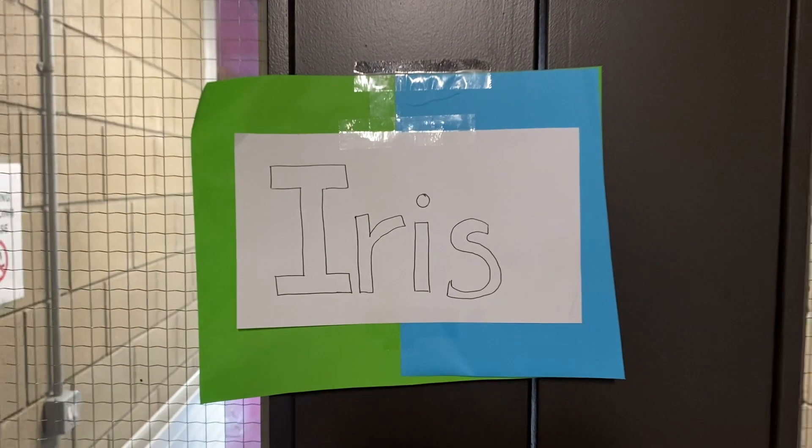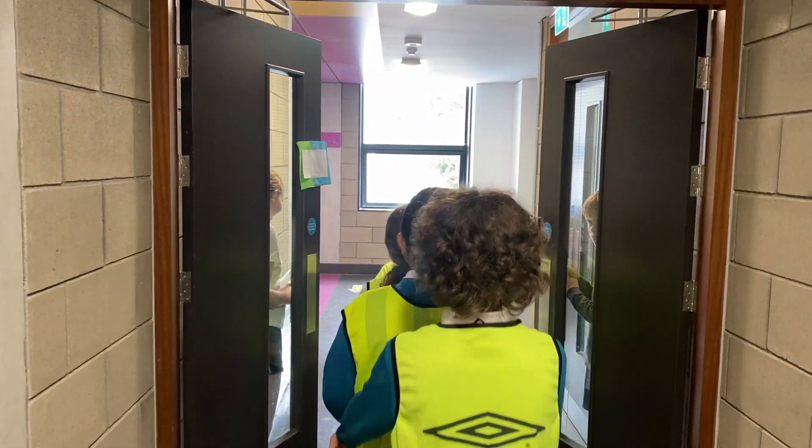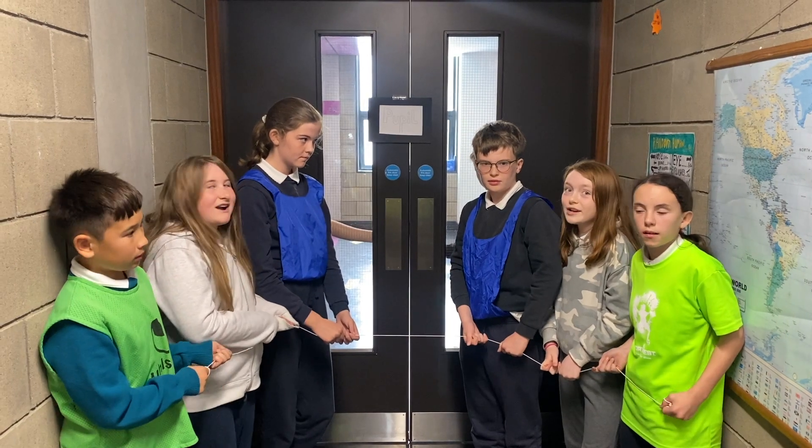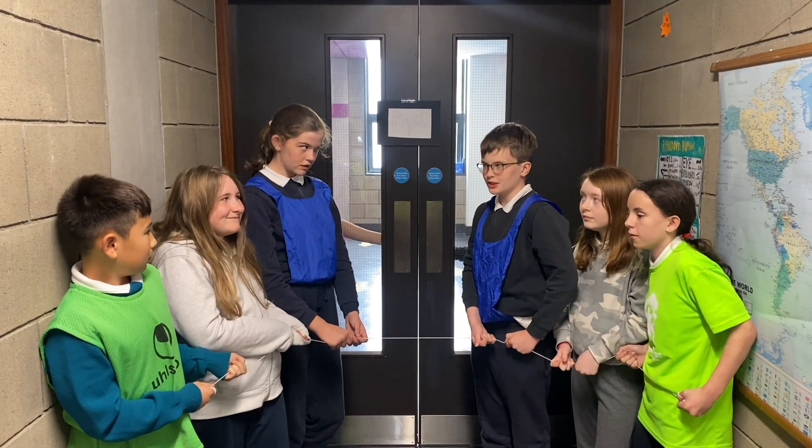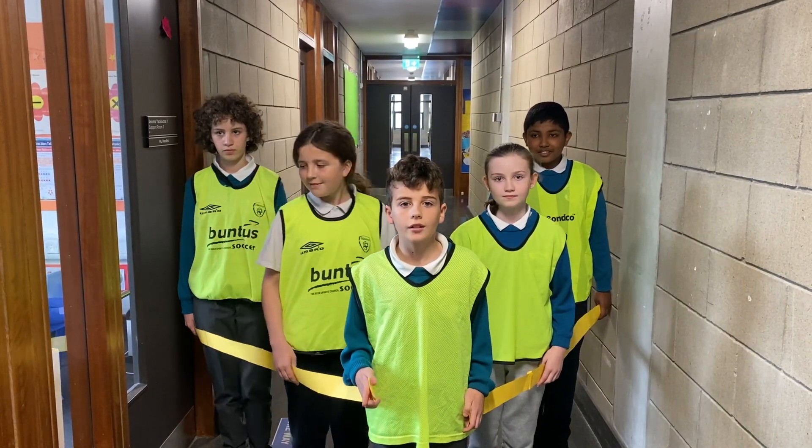Keep going that way! We are the iris. We are the coloured part of the eye. We control how much light goes through the eye. Come on guys, we need to go through here to get to the pupils.